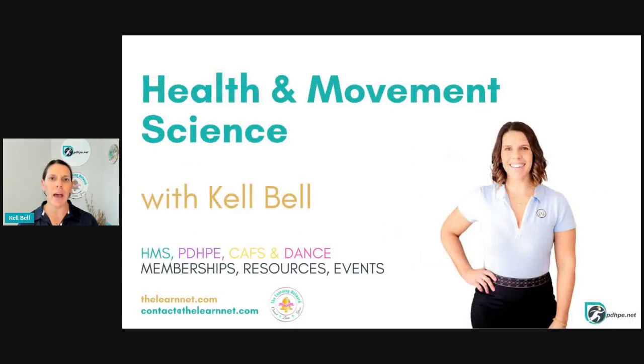If you would love to check out our other support in PDHP, CAFs, HMS and dance, head to thelearnet.com or send us an email at contact@thelearnet.com. It is my pleasure to support you and I cannot wait to see how you go in HMS.